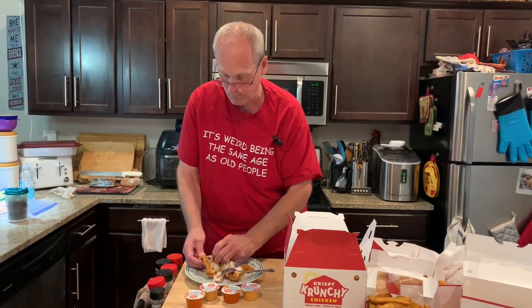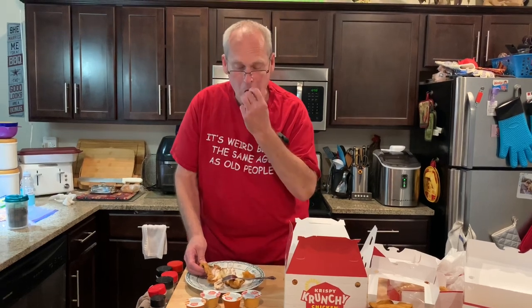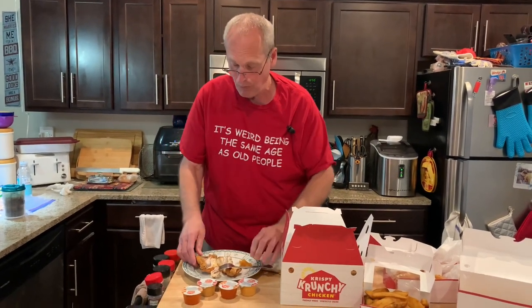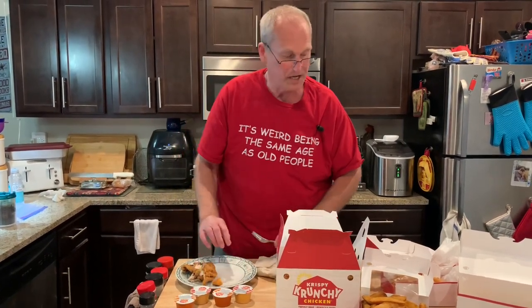Just a little bit of the crispy part — see how that breading is. Have you noticed the cat is circling the island? That's not real crispy. Again, as I said, it's not as hot as it could be. If I threw it in the air fryer, it would probably be real crispy.